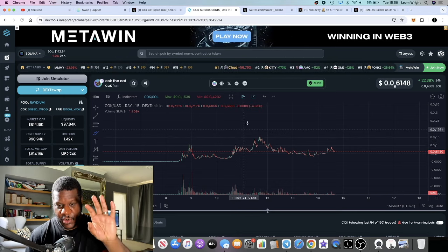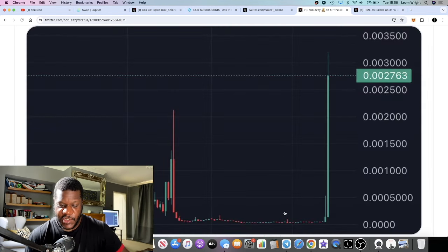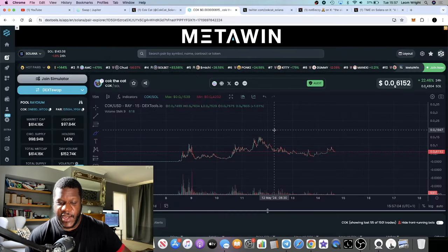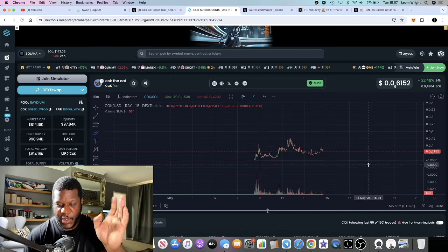There's a tweet from Not Easy — he says that alpha isn't sniping new coins anymore. That alpha is now in finding dead coins which can potentially be the next meta, and buying it before it becomes meta. He tweeted that out to his 152,000 followers. You can see this chart — this is the kind of thing we're talking about: buying a coin when nobody's talking about it, and then seeing this crazy pump out of the chart. I see this happening with this particular token.